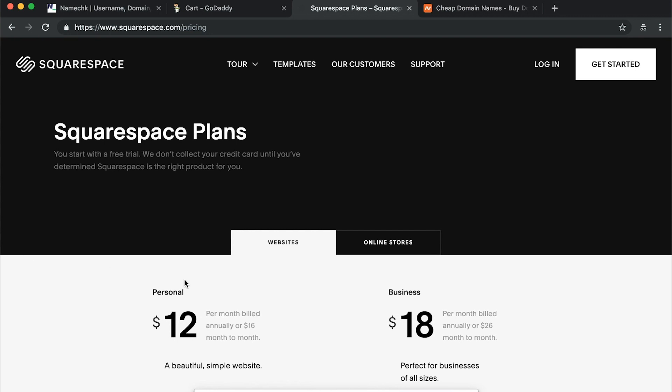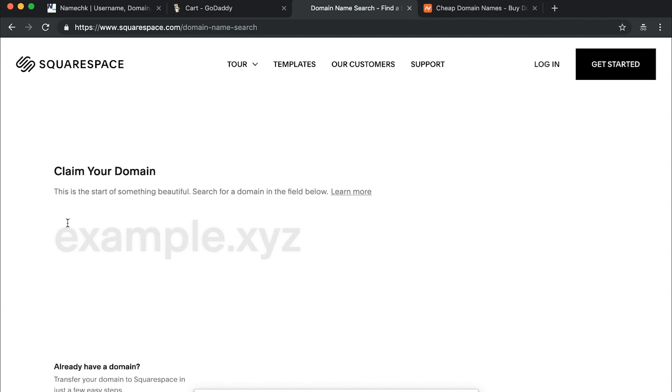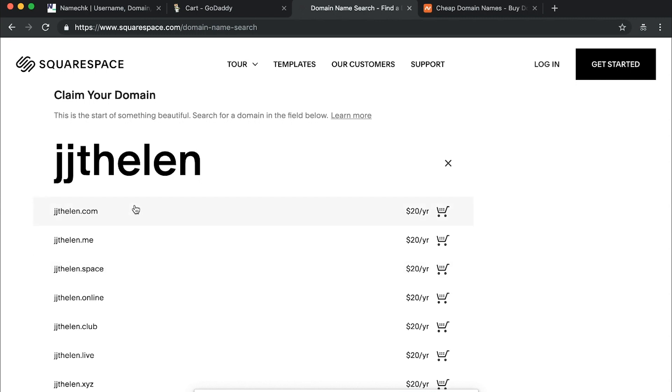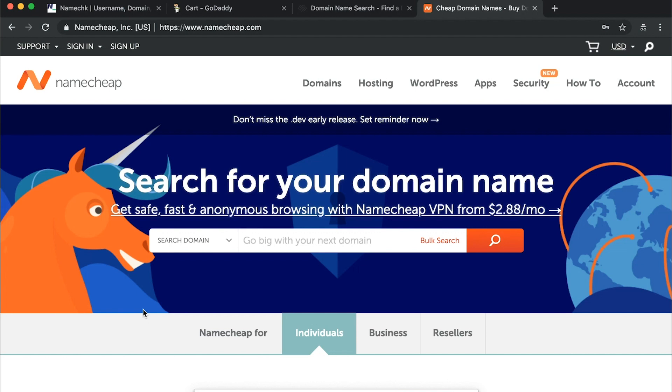With Squarespace, let's check out the pricing page. If you're buying an annual plan, they'll actually give you a free custom domain with that purchase — so the first year is free. If we go to their domains tab and search JJ Thelen, it's available at $20 a year. The thing with Squarespace is that this price includes privacy protection, so it's already included in the $20. That makes it less expensive to buy domain and privacy protection on Squarespace than on GoDaddy.